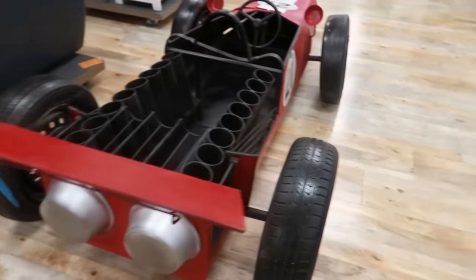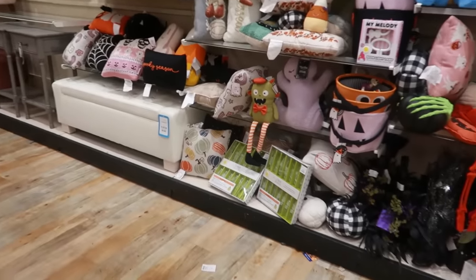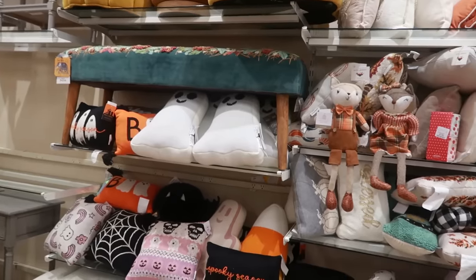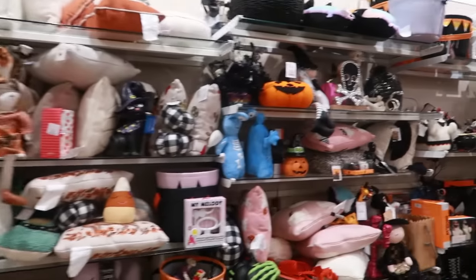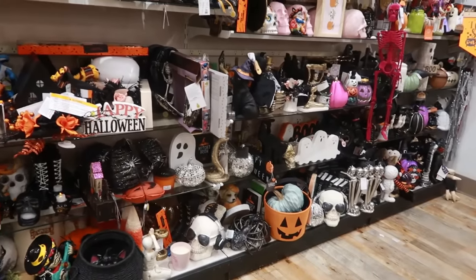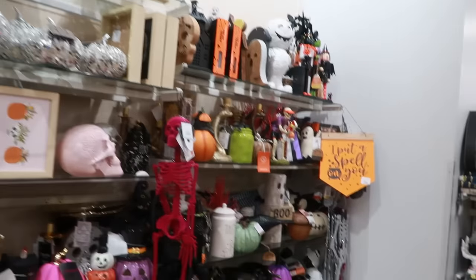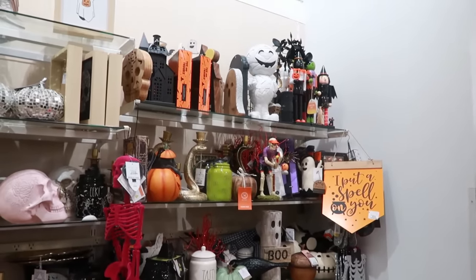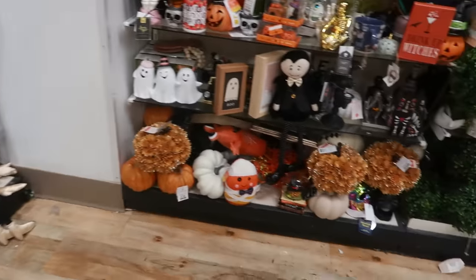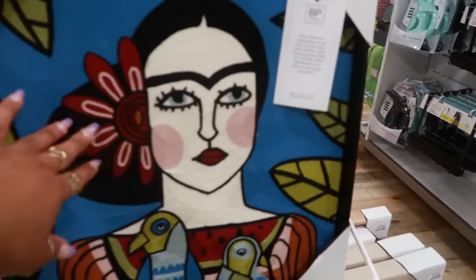A thousand. Okay, I keep trying to wrap up this video so let me scan this real quick. I like the two ghost pillows and I'm gonna get my butt out this door. I know it probably was quick, but yeah, it wasn't a whole lot at this location. I like that one and that one — these are $15.